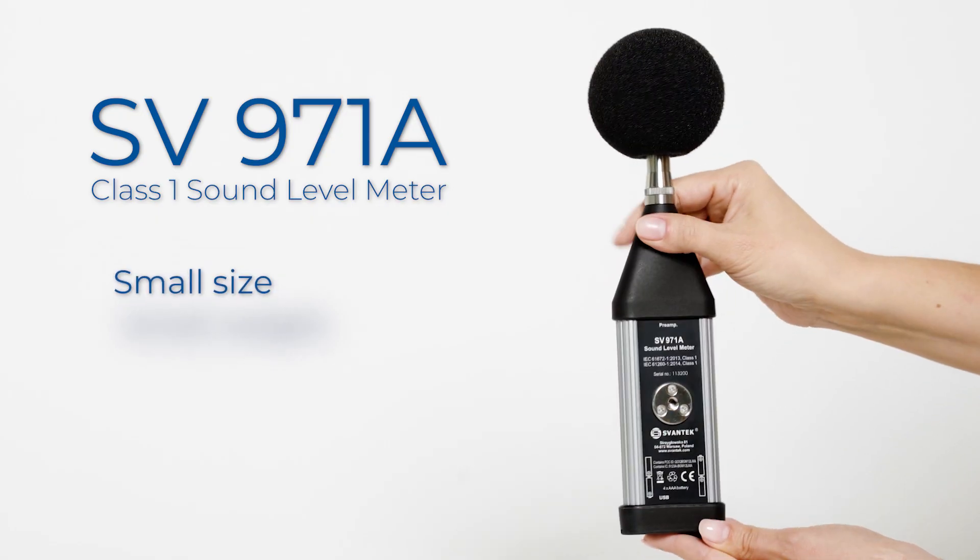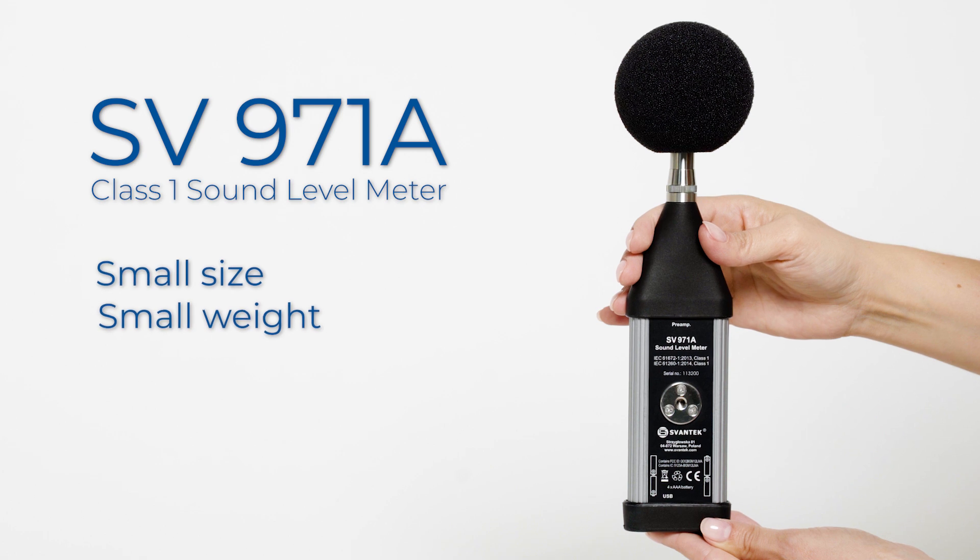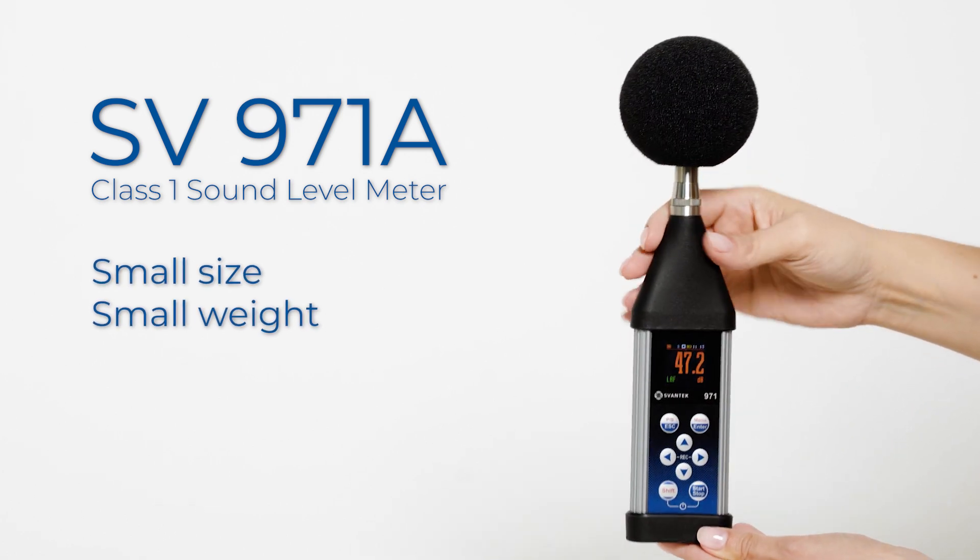The appearance of the 971 series on the market changed the perception of Class 1 sound level meters. The small size and weight are now appreciated by professionals who perform measurements with a handheld instrument.